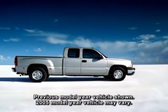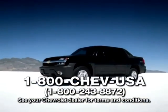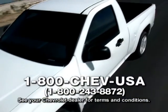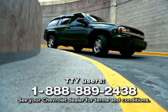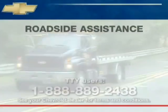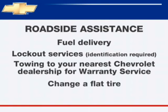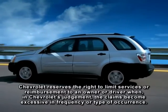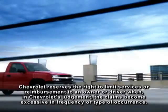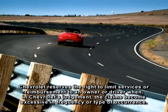Chevrolet's roadside assistance toll-free number is staffed by trained advisors available 24 hours a day, 365 days a year. The advisors can provide minor repair information or arrange to tow your vehicle to the nearest Chevrolet dealer. These services are provided for three years or 36,000 miles at no expense. When other services are utilized, advisors will explain any payment obligations you might incur.